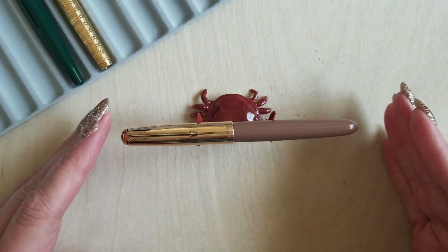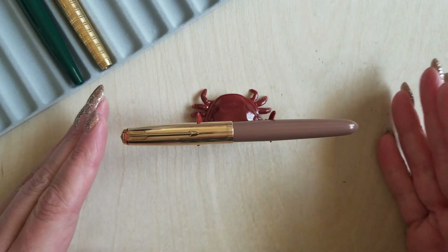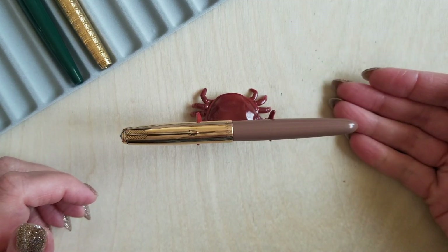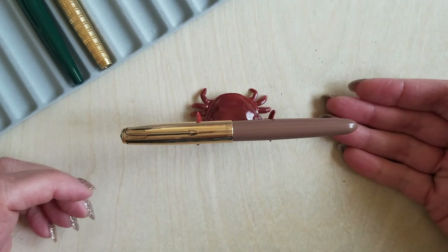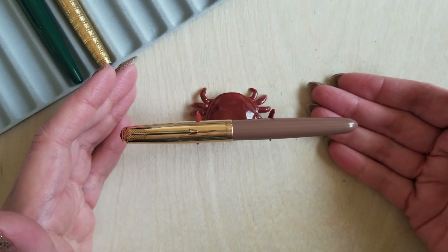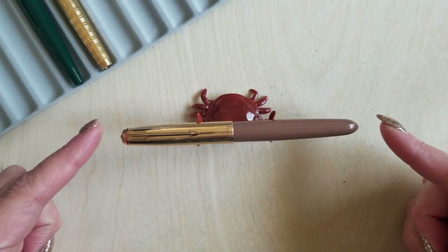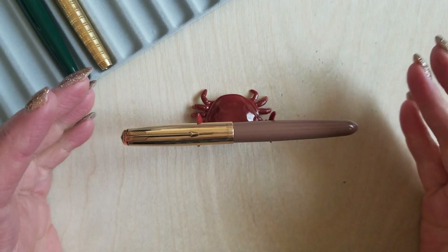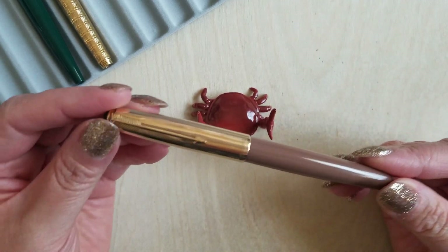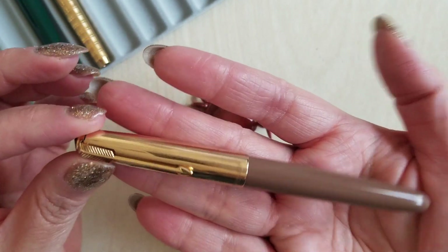This is the Parker 51 Demi in Coco. My original pen was the Parker 51 in Coco, but it was a standard size — maybe a little more than a centimeter longer and a little bit girthier. That was really my only fountain pen for the better part of a decade. Unfortunately I lost it due to certain circumstances. If you're curious about that, you could watch the video where I unbox this one and go into depth about the situation. I really love this pen — it's just such a sweet, smooth writer, and I actually think it fits my hand a little better because it is a smaller pen.